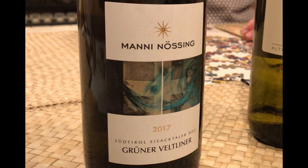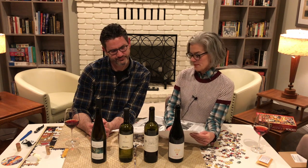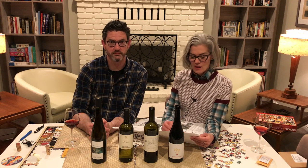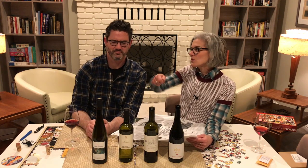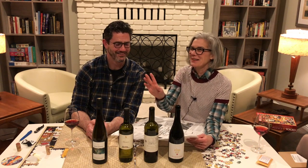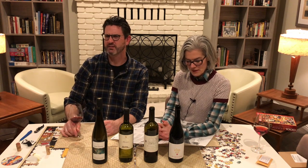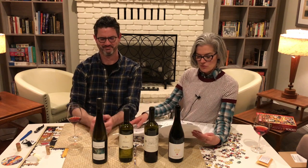Grüner Veltliner is certainly a grape variety you may be familiar with as an Austrian native. Austrian Grüner also has two very different reputations: either cheap and chuggable — yes, that's usually what I do — or something far more serious. Sometimes it's the easy drinkers that bring joy to people's palates. But it was my first Grüner Veltliner that made me into a believer and true appreciator of the complexities of white wines.